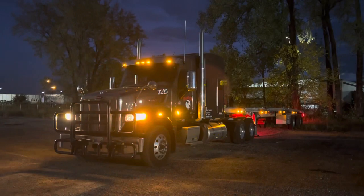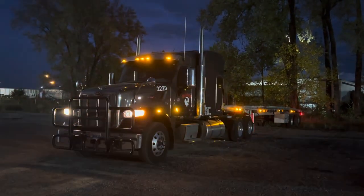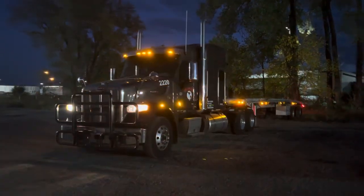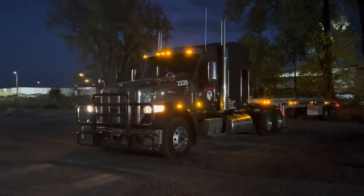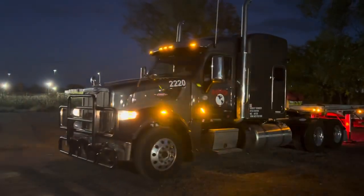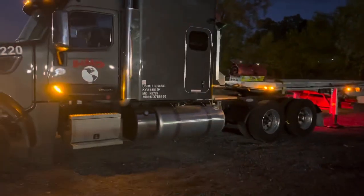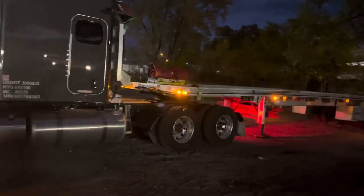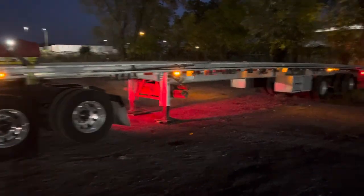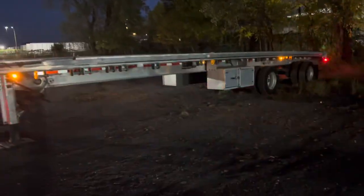What up y'all, this is your boy Pharaoh. This is my new truck — HMD Peterbilt 567, truck number 2220, trailer number 8838. It's a 10-speed Cummins ISX 15 engine, DEF diesel. I'm gonna do a quick little walk around — it's a 53-footer, got two side boxes on the trailer.